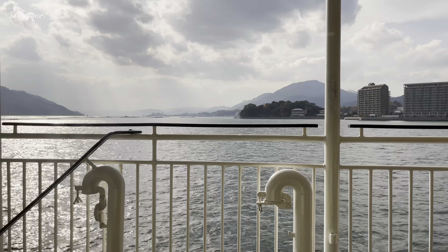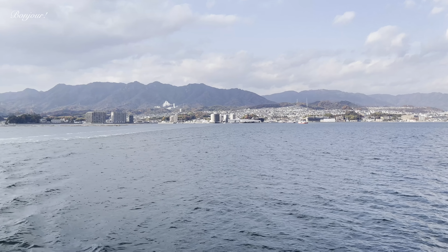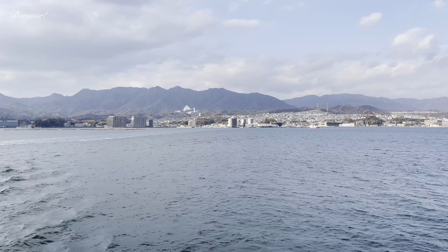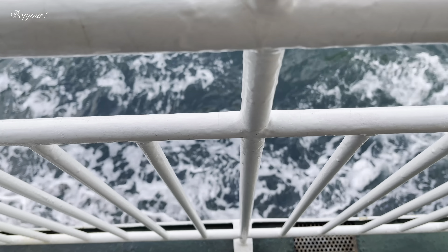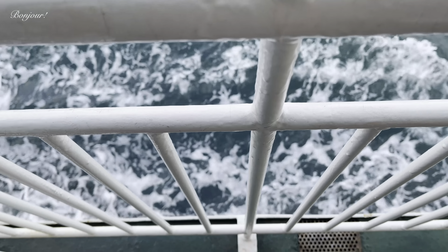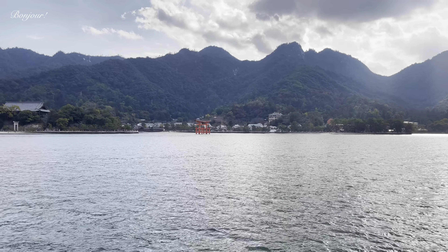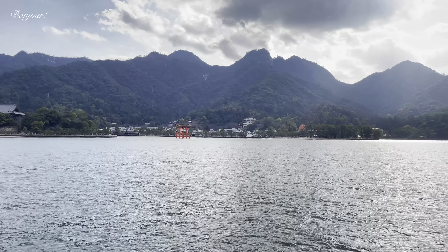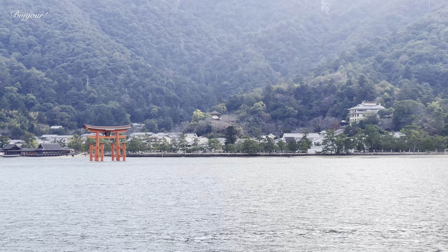Itsukushima is a small island situated in the Bay of Hiroshima. Itsukushima is its official name, but more commonly it is called Miyajima or Shrine Island. The island is famous for its centuries-old shrine with a massive torii gate, which at high tide appears to be floating on the water. It is considered one of the three most magnificent and iconic views in Japan.